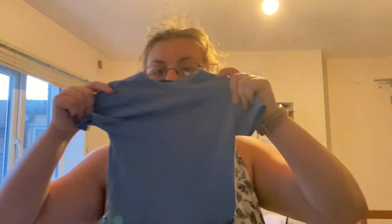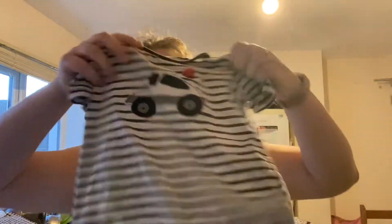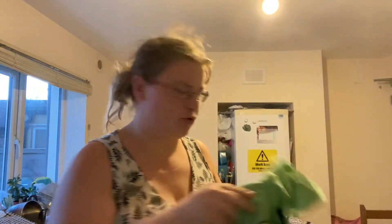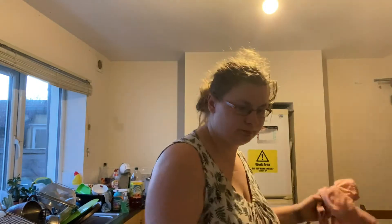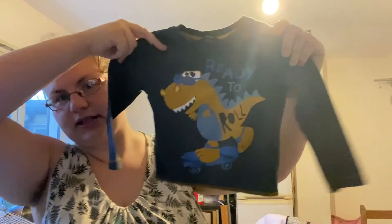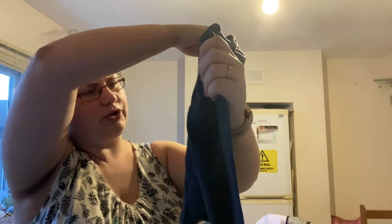First off was this Yeti shirt, next was just this plain blue t-shirt, this dry t-shirt with a car on, and a Gap jumper - I love these Gap jumpers. Then this orange t-shirt with a crocodile on - ignore the parts.